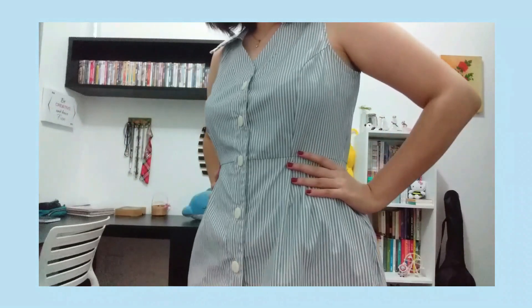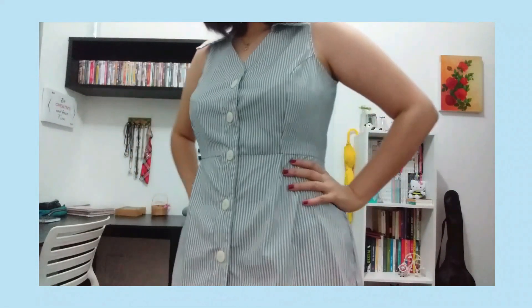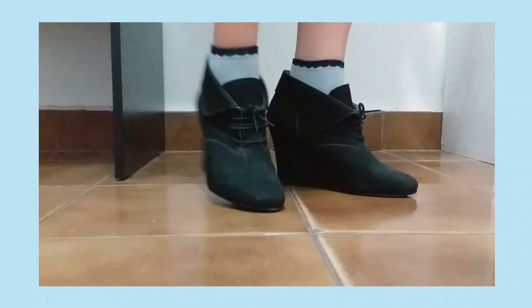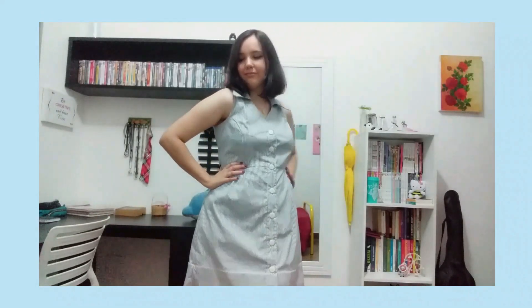For the second outfit I chose this striped dress with buttons, the same simple necklace, and black wedges but now with blue socks. This is my take on the striped dress I showed earlier as one of my favorite Quinn outfits. I just love it, and with my short hair I do feel very season three vibes.